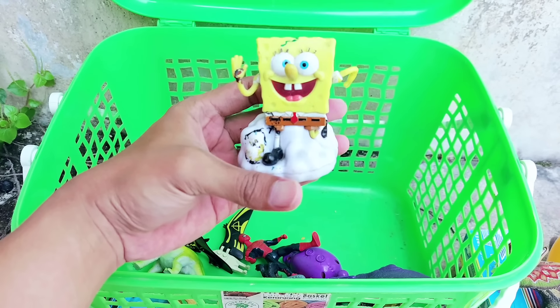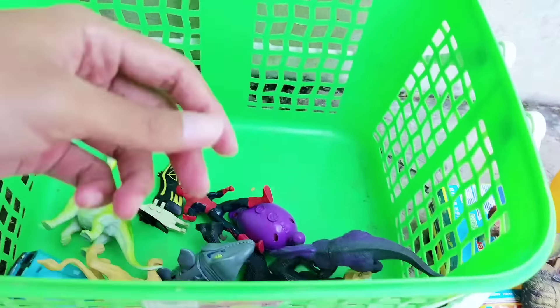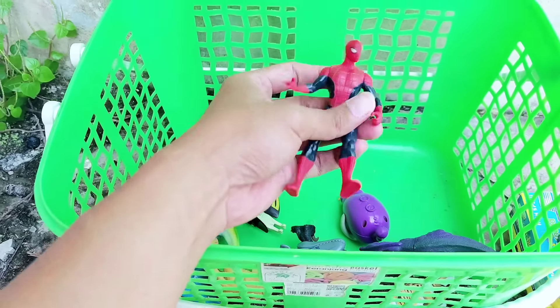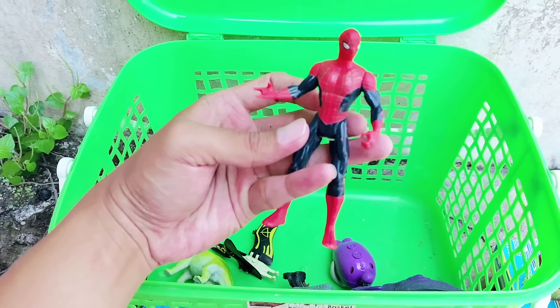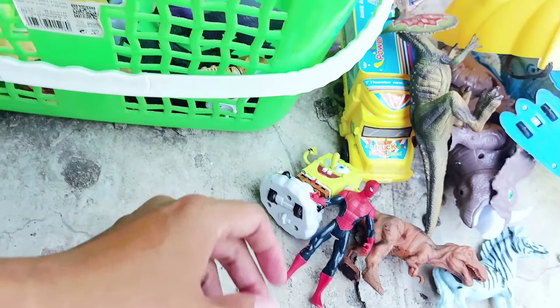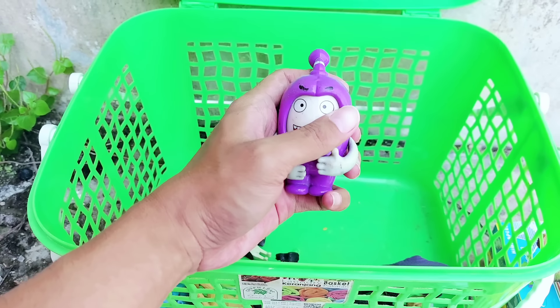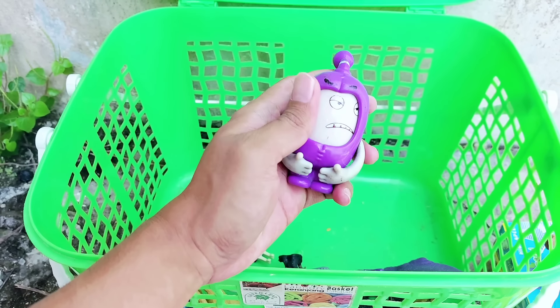All right friends, there is SpongeBob SquarePants. And the next one, this is a Spiderman action figure.